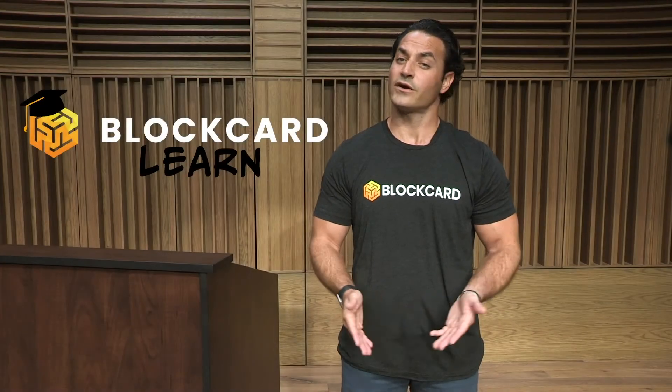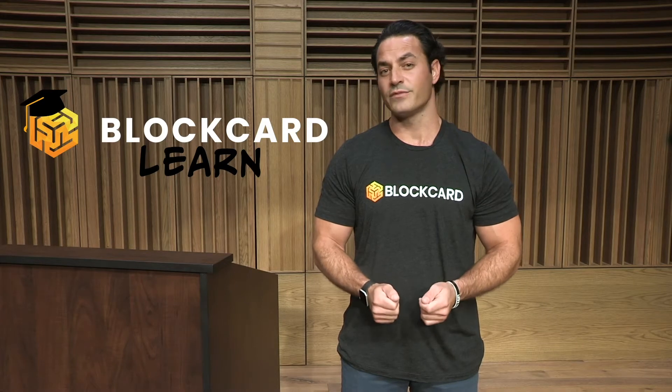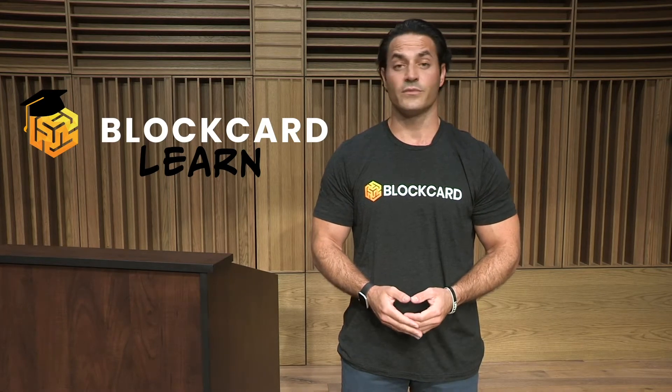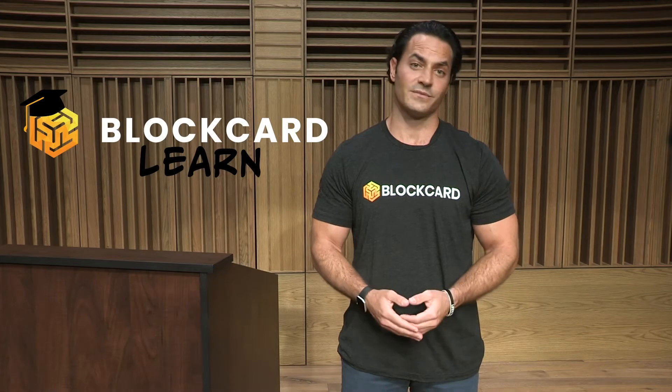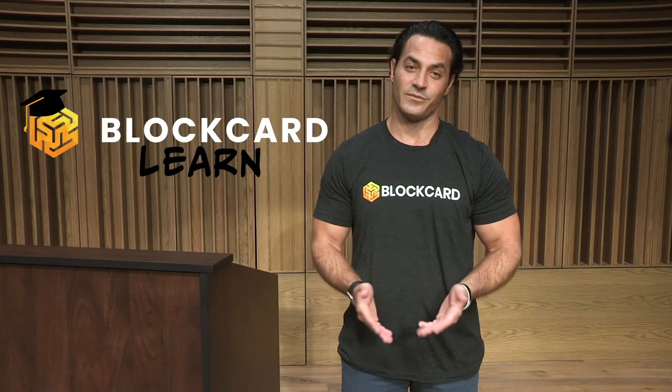I'm Dustin Plano, the host of the BlockCard Learn video series. Our BlockCard Learn video series is designed to provide a quick and easy to understand overview on some of the most popular coins, tokens and various digital assets available in today's crypto ecosystem. Thanks for watching and please share these videos if you find them helpful.